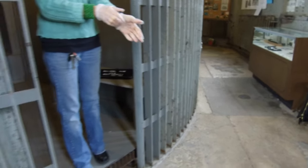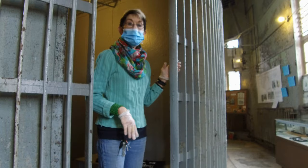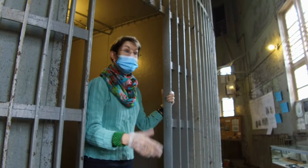During the day, for the most part, prisoners were out in the common area. They had to go over to the tables to get their food, and then it was back in their cells after dinner.